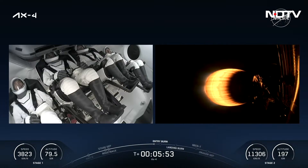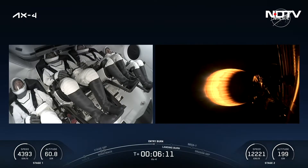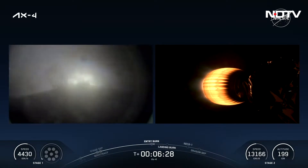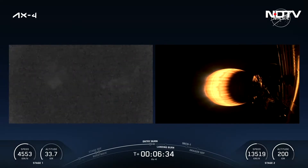Dragon, SpaceX, nominal trajectory. Dragon copies, nominal trajectory — continuing the call-outs. The grid fins have been deployed but are not yet being used. Stage 1 entry burn start up. This is going to be about a 12-second burn to slow the vehicle down. Stage 1 entry burn shutdown. On the left-hand side of your screen you just saw that first stage entry burn complete.